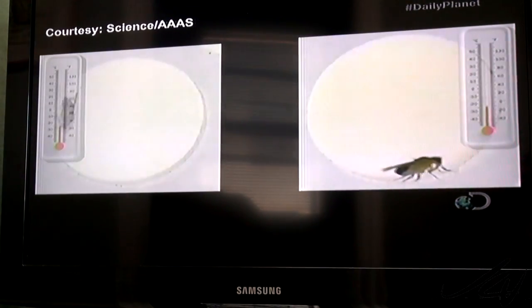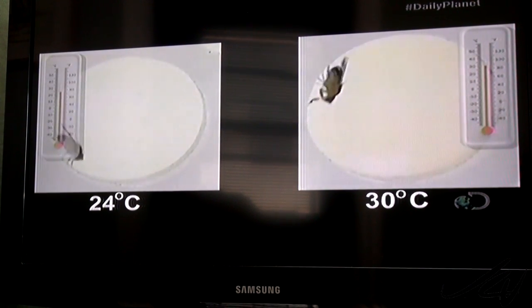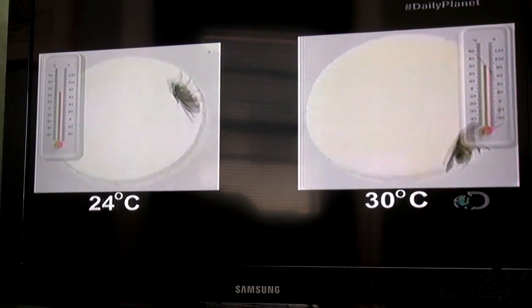The incredible thing is these flies are heat-activated. When the thermostat hits 30 degrees Celsius, they start going in reverse. But at 24 degrees, they're back to normal again.